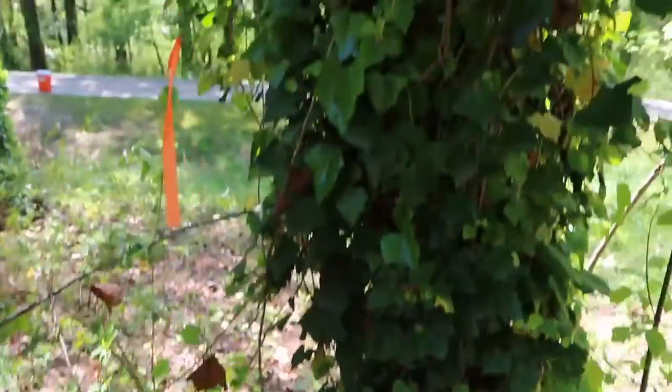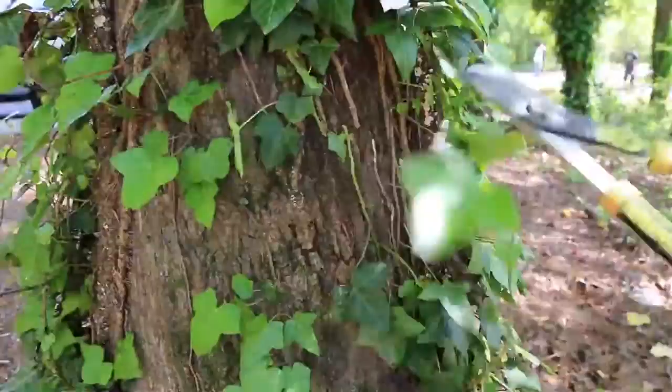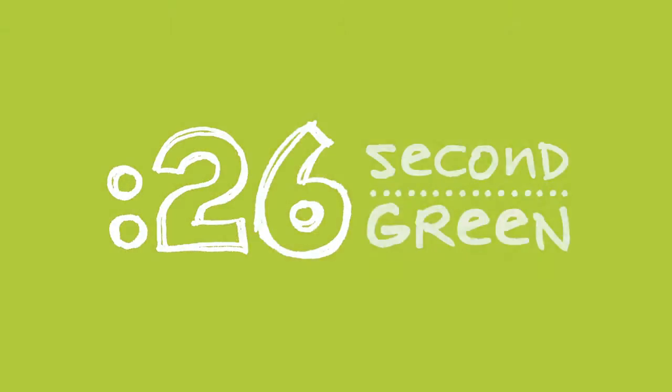If unchecked, English Ivy will climb and cover trees, and that ain't pretty. To rescue the tree, cut the ivy, strip it off the tree, pull it up by the roots, and pile it to die. 26 second crew, you got time for this.